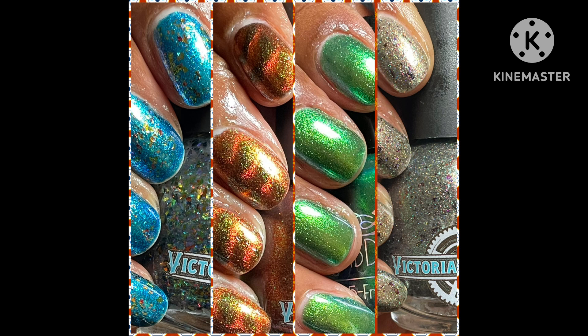Each still shot photo is two to three coats to opacity with a glossy top coat. I will have all the sales information down below in the description box. I also have a destash page on Instagram for those of you that like to purchase destash polishes, and it is simply underscore kiwi underscore destash.